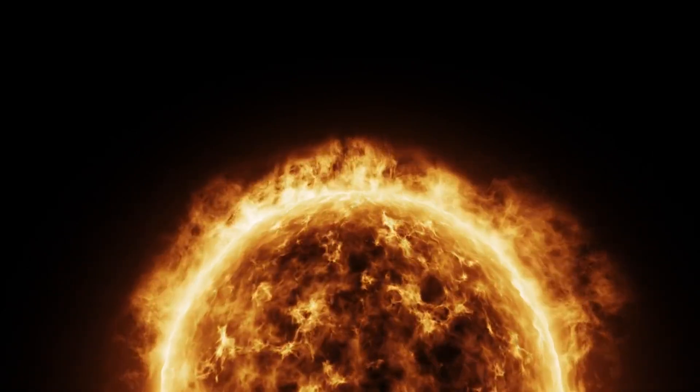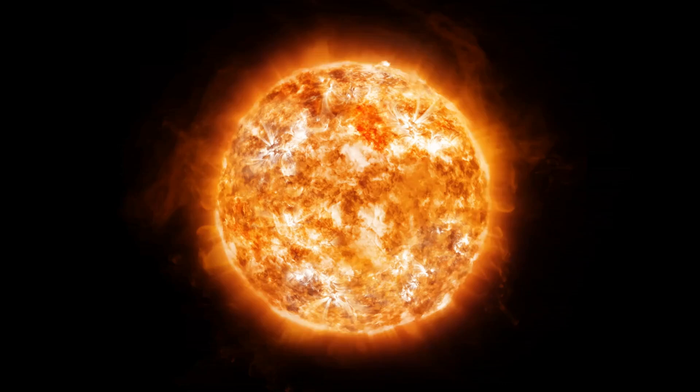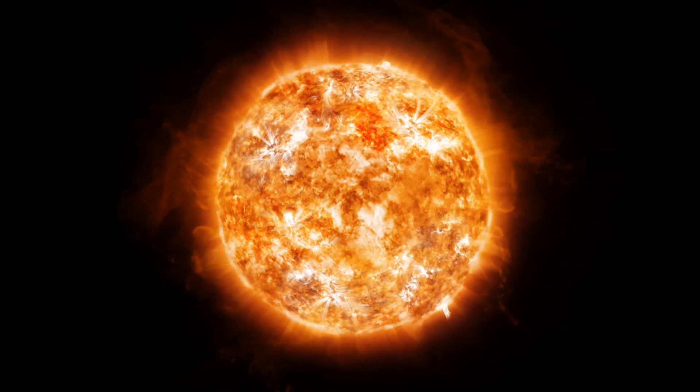These enormous loops can stretch hundreds of thousands of kilometers into space, dwarfing Earth in comparison. Although they can form quickly, some prominences remain stable in the corona for months.